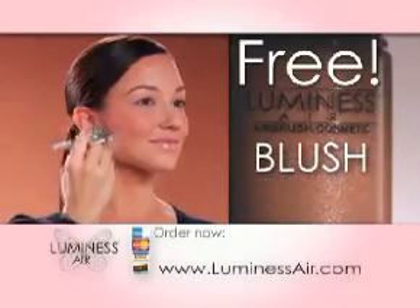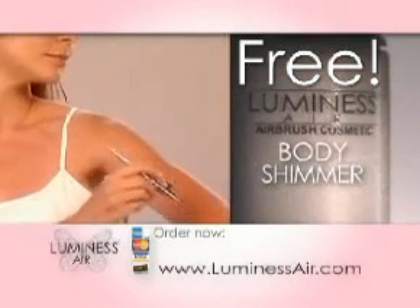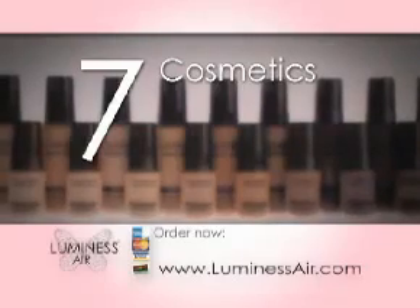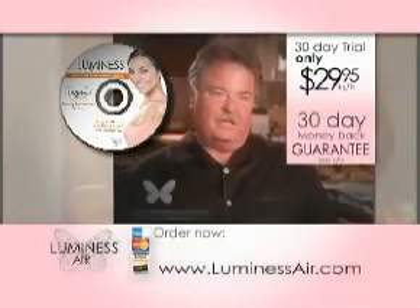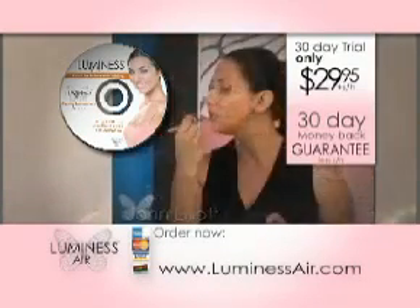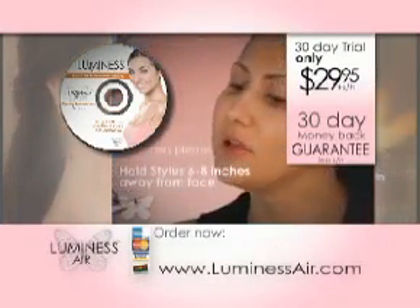We'll include three more super premium airbrush cosmetics for you to try for free when you order: our Luminous Air Blush, our Luminous Air Bronzer, and our Luminous Air Body Shimmer. That's a total of seven bottles of ultra-premium airbrush makeup included with your order. And we'll include this DVD hosted by Desperate Housewives head makeup artist John Elliott. John shows you exactly what you need to know to get the airbrush look and a fabulous finish with Luminous Air.